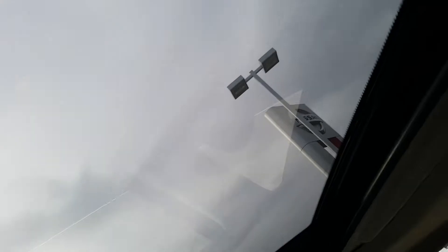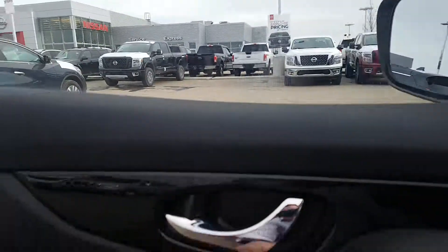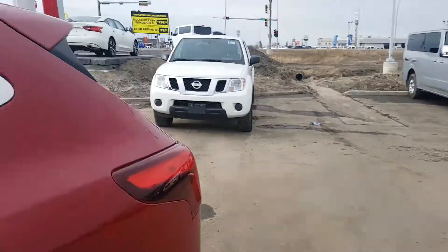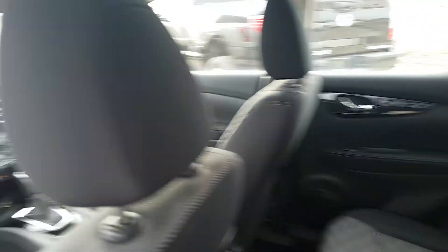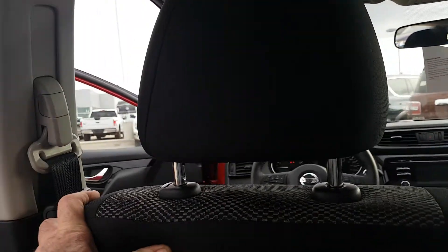This particular one has got a sunroof, which is always nice. Fairly large backseat — I'm 5 foot 10, 230 pounds, and as you can see I fit back in here pretty easily. The seats fold forward so that you have lots of storage room back here for carrying things.